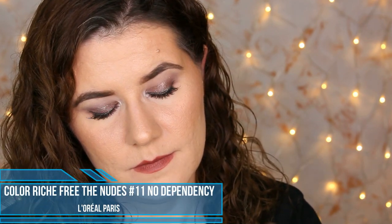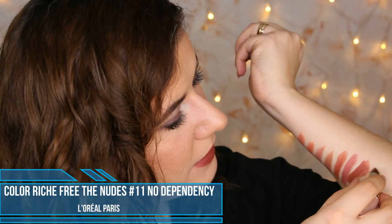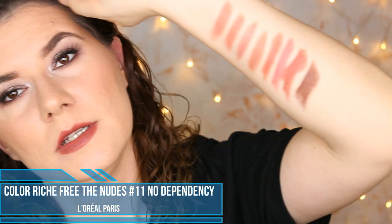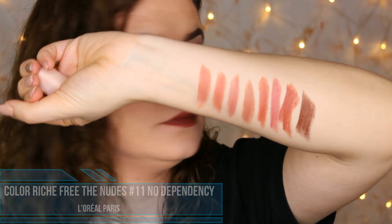The last shade I have is Dependency — the darkest shade in my collection. It's a very nice, deep shade. That's all of the shades that I got. Now let's swatch it on the lips.